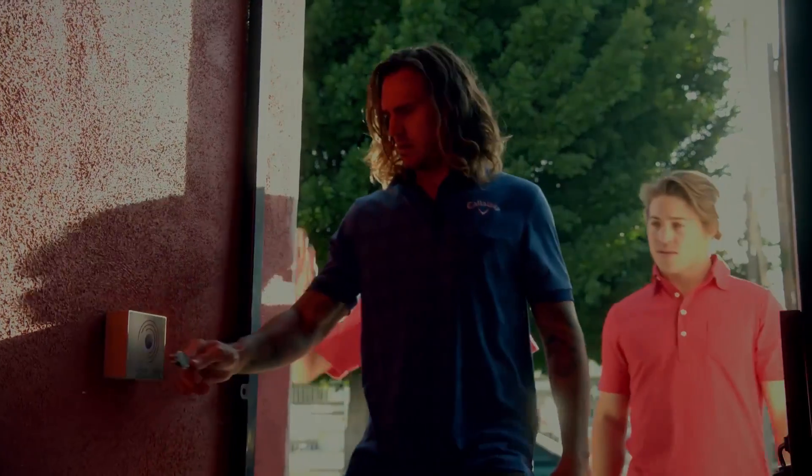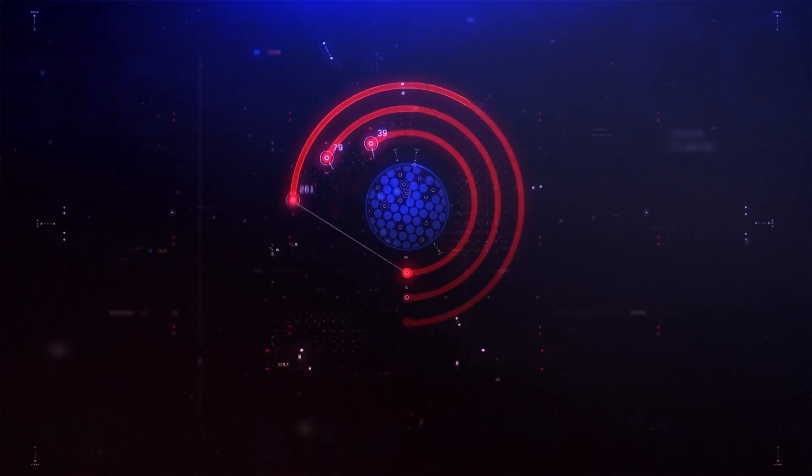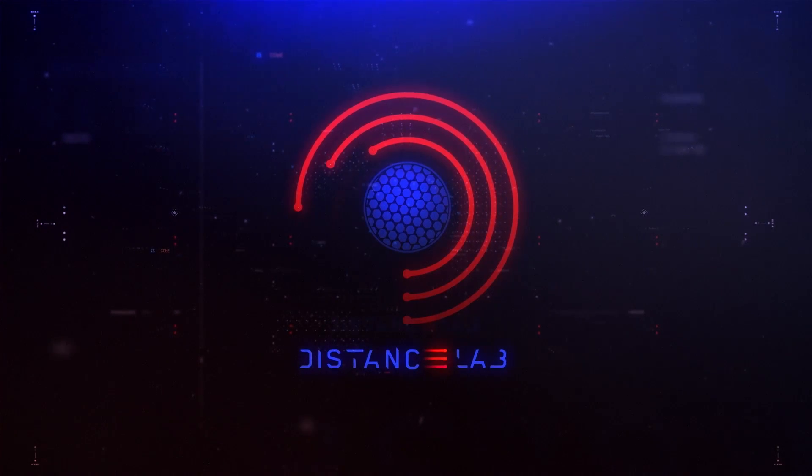Over the course of four days, we're going to help three high-performing athletes drive the golf ball farther than they ever imagined. Distance takes your game to the next level. We're going to show people how they can do it. Now it's time to gather data to refine their swings and increase distance.